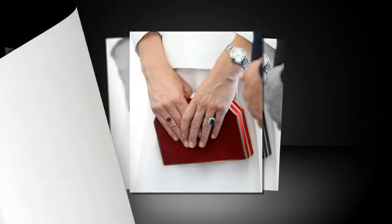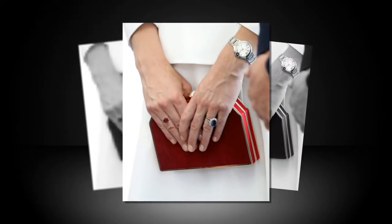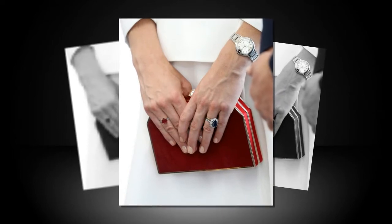Kate Middleton has the most colorful jewelry collection. A major perk of being Queen Elizabeth's granddaughter-in-law is that Kate Middleton has an unrivaled archive of jewelry from which to choose when dressing for royal events, including everything from iconic tiaras to priceless rings to gem-encrusted pieces.